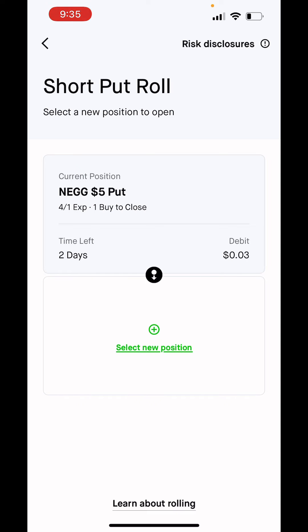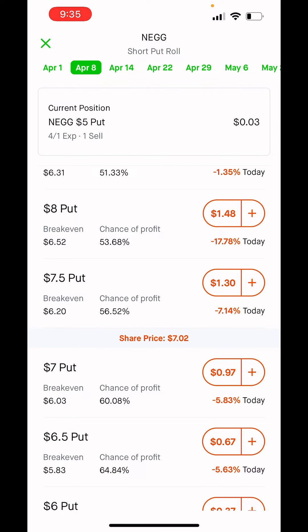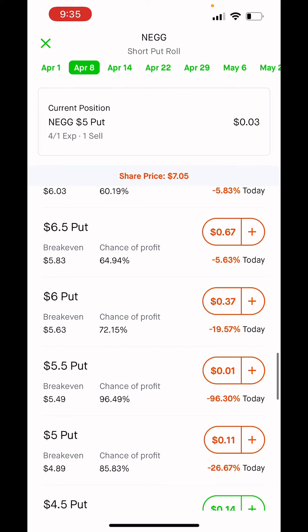Prior to this, rolling positions took a little bit more work and effort, but now there's a nice clean interface that shows you your current position, the time left, and how much it costs to close it. You can hit here to select the new position, select your expiration date just like normal, then scroll down and pick the strike that you would like to roll out to.